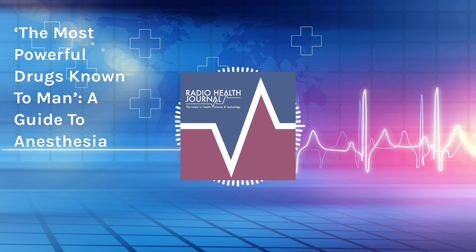The anesthesiologist should be able to talk with you about what's the best anesthetic for your condition. Cottrell's book, Anesthesia Without Fear, is available now wherever books are sold. You can find more information about Dr. James Cottrell and all of our guests on our website, RadioHealthJournal.org.